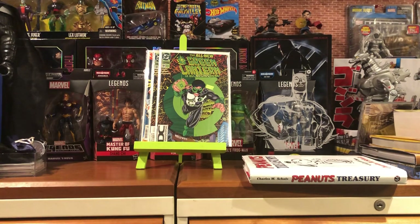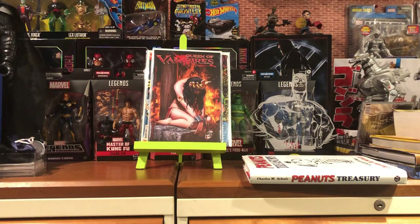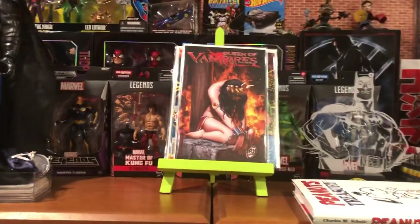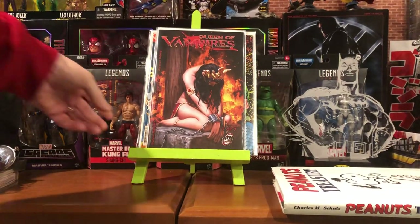Next up, this is a cool one — Queen of the Vampires number seven. I have a couple of the other issues but did not have that one. That cover is really cool. Let me get closer so you guys can get a better look. I really like that cover.